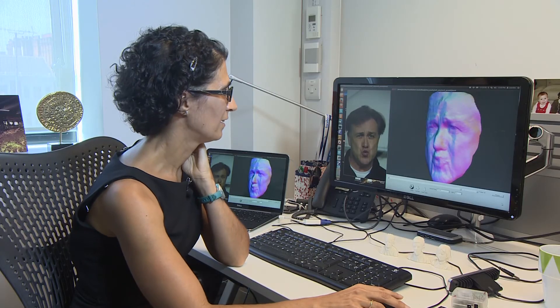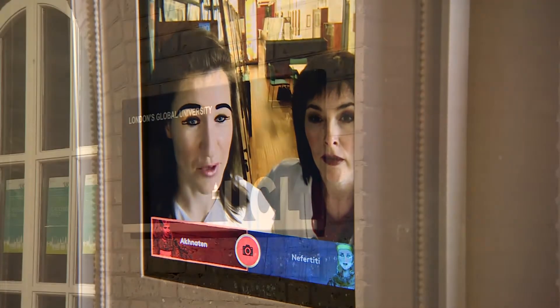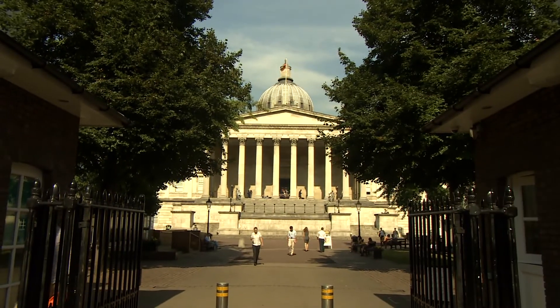At UCL, all these examples of cutting-edge computer modelling are essential to computers becoming more intelligent — being able to recognise, learn from, and operate in the real world around them.